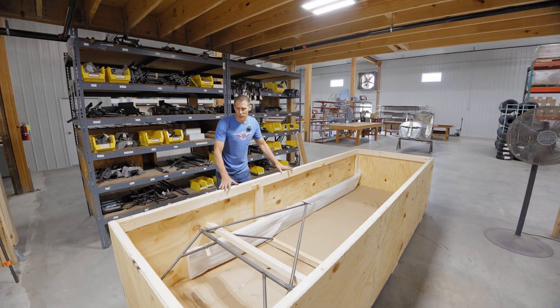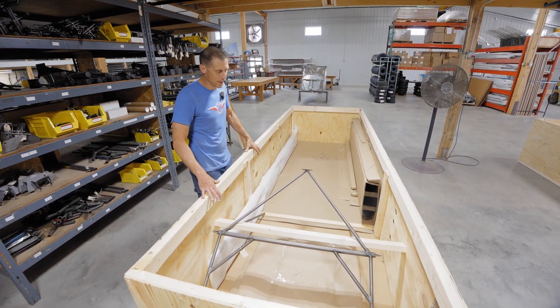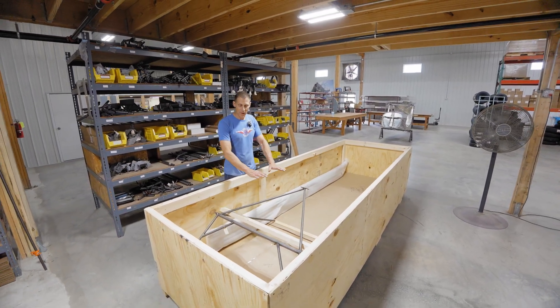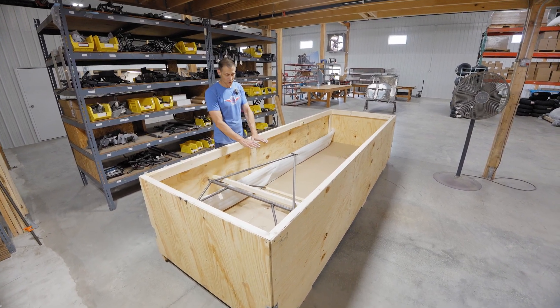When we get ready to ship a kit to a customer, we have a 2x4 and plywood crate. We lay cardboard in the bottom, then lay all of your flat skins in the bottom with paper in them. Everything's labeled nicely, and we cover the top skin with cardboard as well.